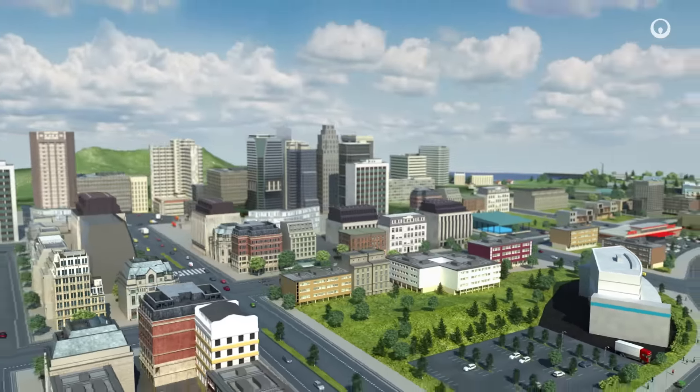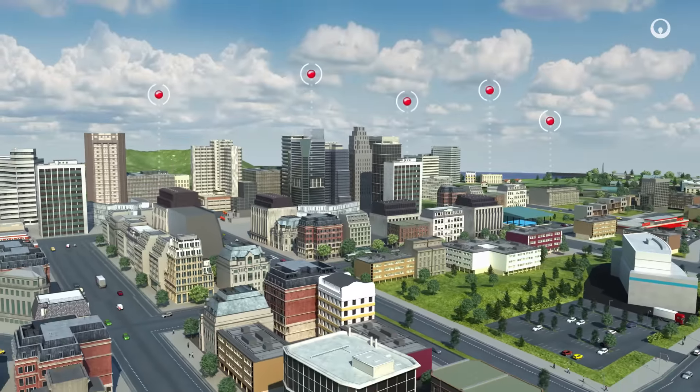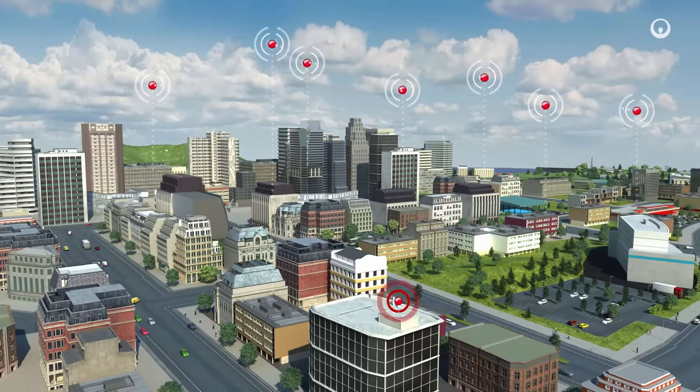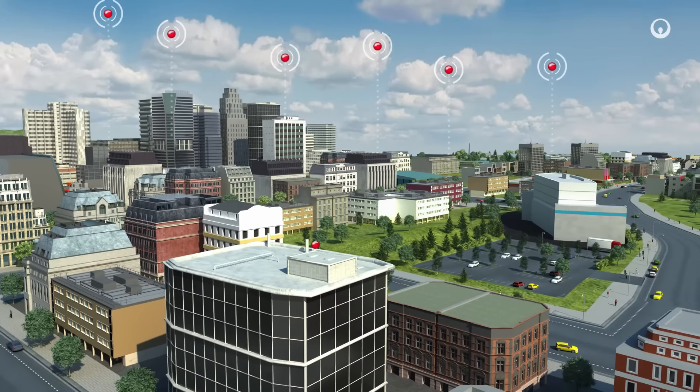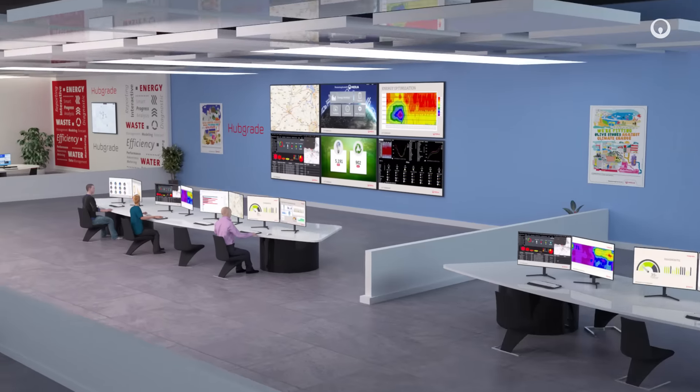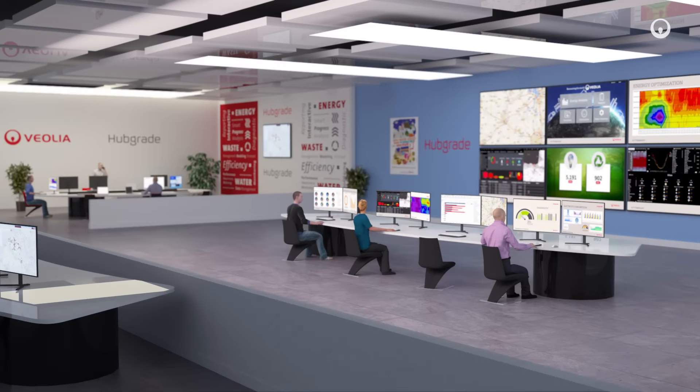To gain better control over consumption, the systems are fitted with smart sensors that transmit data in real time. The data is centralised via a digital network at a smart monitoring and optimisation centre, then analysed by experts in building energy efficiency.